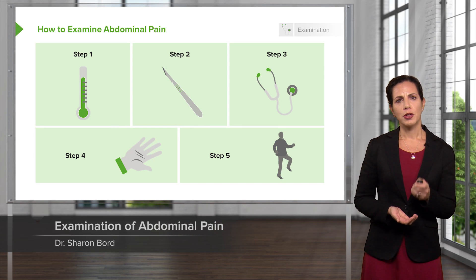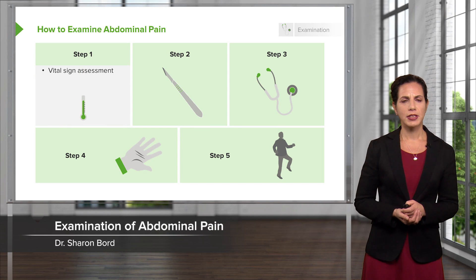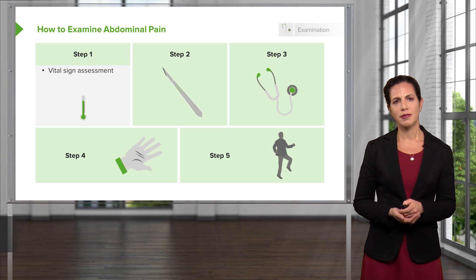In the exam, we want to go through a few steps. Step one in the physical exam is the vital signs. Vitals are vital.